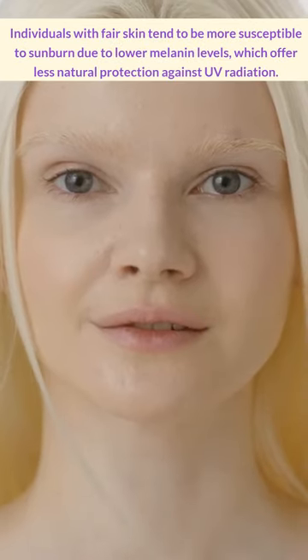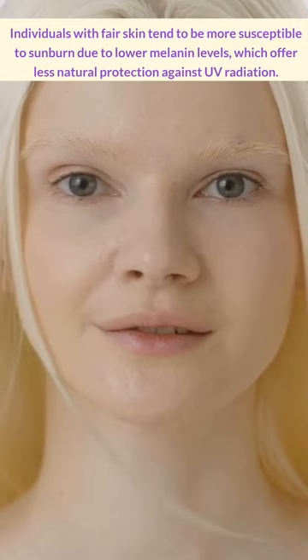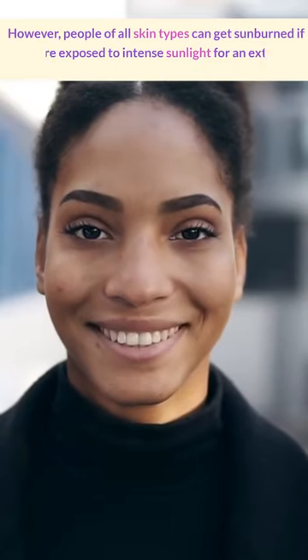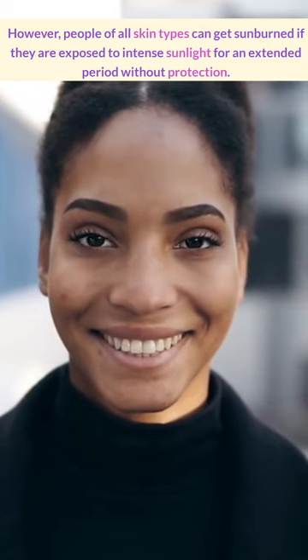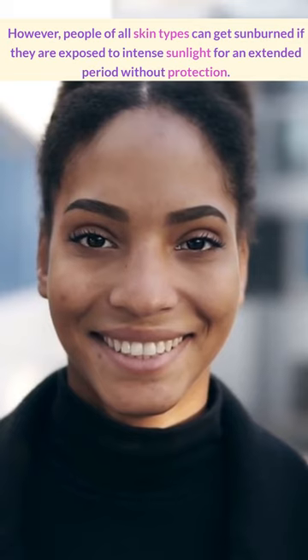People with fair skin tend to be more susceptible to sunburn due to lower melanin levels, which offers less natural protection against UV radiation. However, people of all skin types can get sunburn if they're exposed to intense sunlight for an extended period of time without protection.